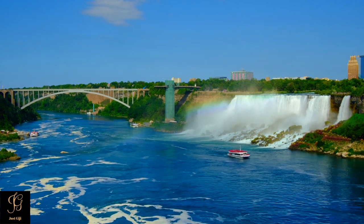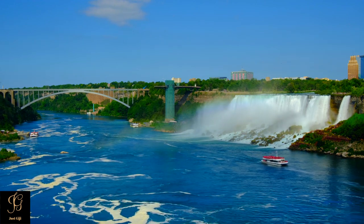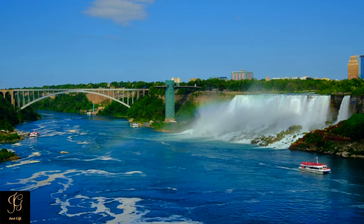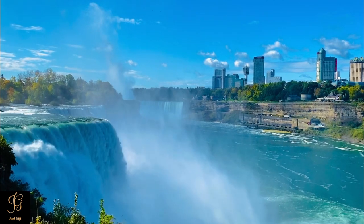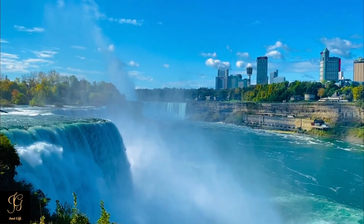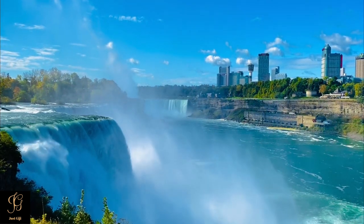Niagara Falls is a city on the Niagara River in New York State, known for the vast Niagara Falls which straddles the Canadian border. Niagara Falls is located in both the United States and Canada. Niagara Falls, New York is a set of three waterfalls: American Falls, Horseshoe Falls, and Bridal Veil Falls, all within Niagara Falls State Park.